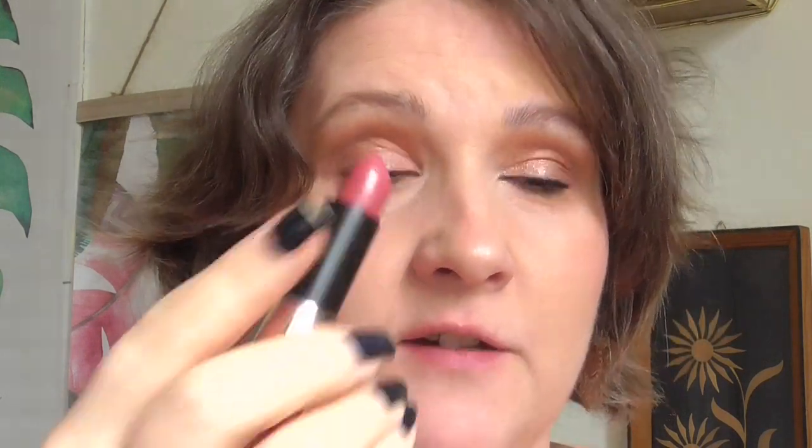Number 10, Rosewood. A beautiful mauve pink. This is also a favorite with me. So number 10 Rosewood.